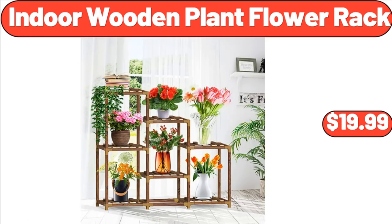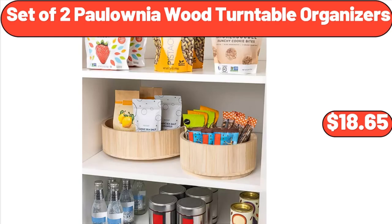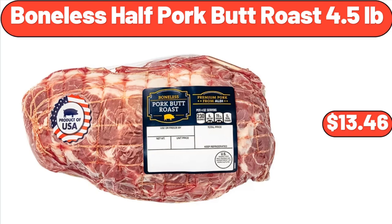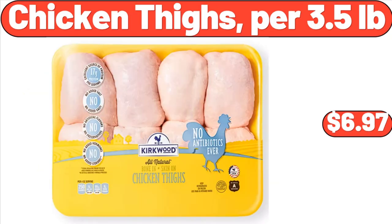Indoor Wooden Plant Flower Rack, $19.99. Set of Two Polonia Wood Turntable Organizers, $18.65. Multi-Colored Peppers, $1.99. Boneless Half Pork Butt Roast, $13.46. Chicken Thighs, per 3.5 Pounds, $6.97.